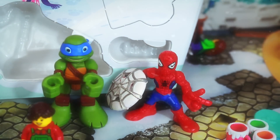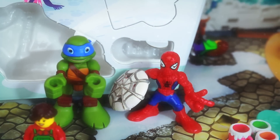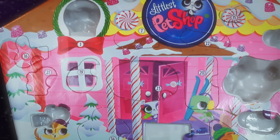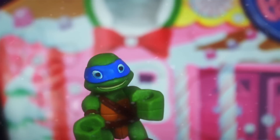Hi all Toy Collector fans! Today we have Leonardo and Spider-Man to open up the surprise boxes and the advent calendars. Today is number 16, and we'll open up the advent calendar for Little Pet Shop first.